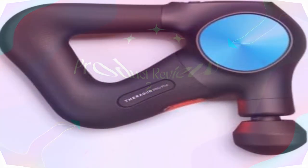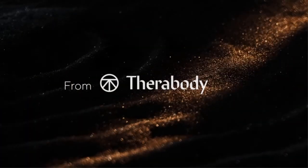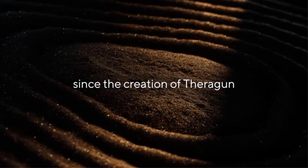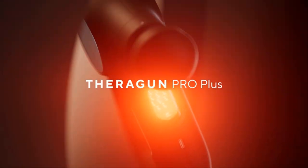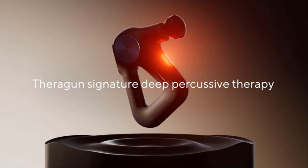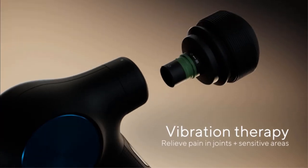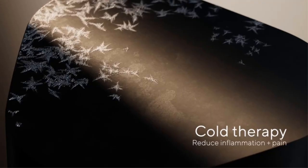Product two: the Theragun Pro Plus, a six-in-one deep tissue percussion massage gun. Six cutting-edge therapies in one massage therapy gun — a deep tissue massager combined with vibration therapy, heat therapy, cold therapy (sold separately), and breathwork for pain relief, improved mobility, post-workout recovery, and peak mental performance.